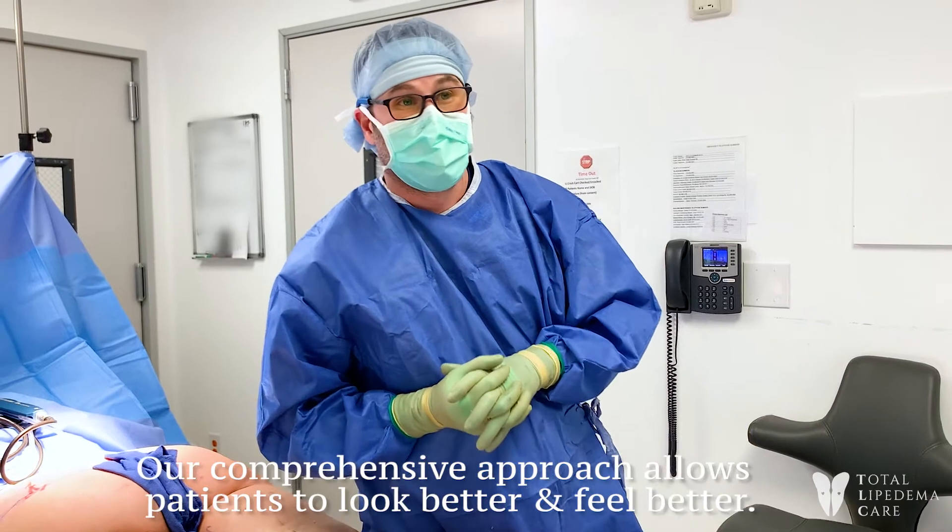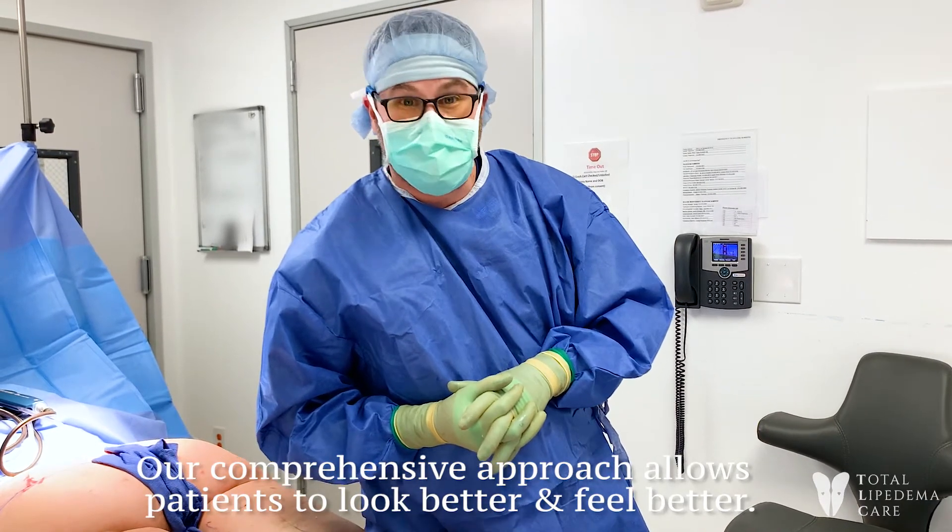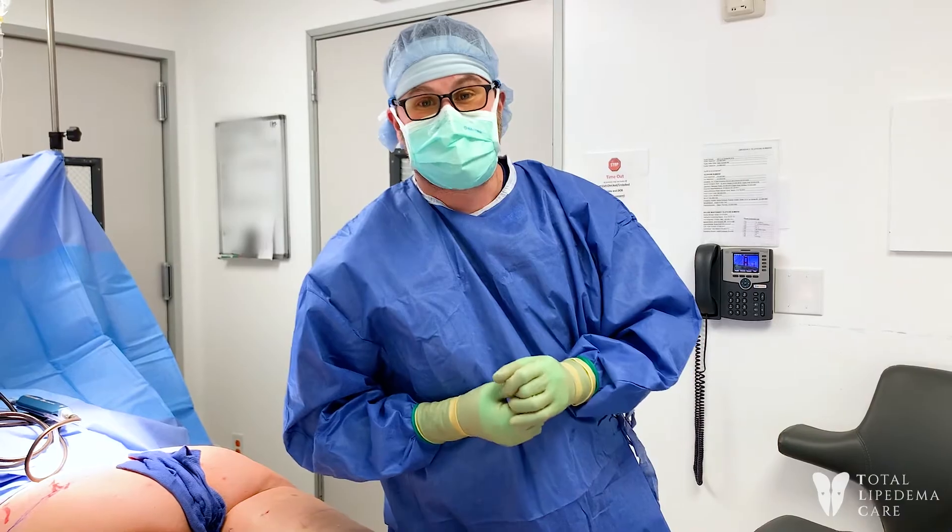And that's how we get people to feel better, walk better, running, exercising, back to work, and even the next day after surgery.